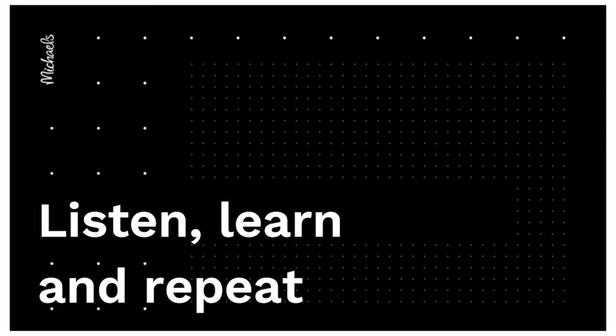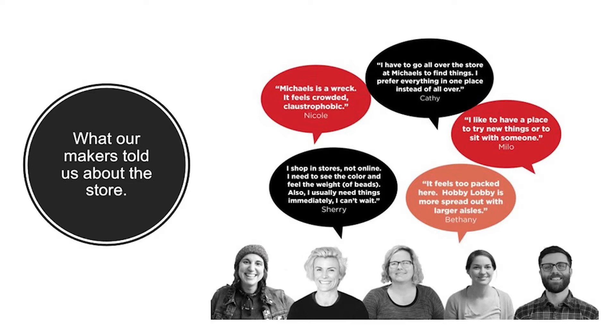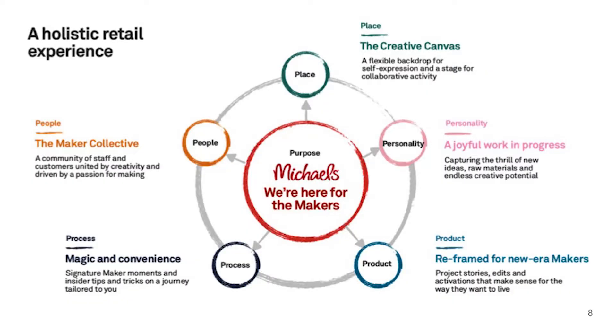We touched really every part of the business, and this idea of listening, learn, and repeat — doing that very quickly — was foundational. In-store, we had a lot of work to do. We're a 20,000 square foot box with about 40,000 SKUs, not a lot of design, and many of our stores are between 15 and 20 years old. Our makers told us: your stores are cluttered; Hobby Lobby is more open, I can see things; I want a place to engage.